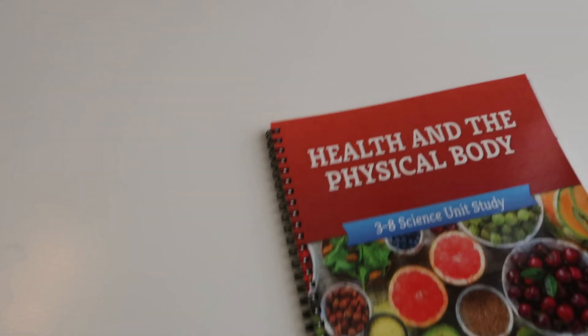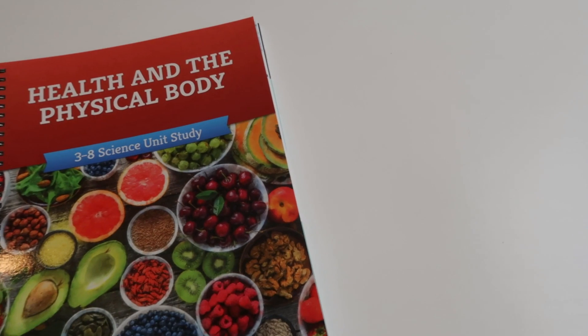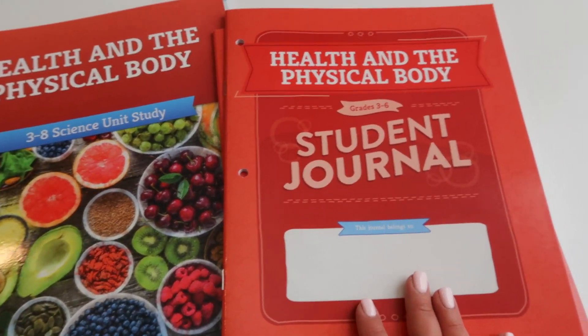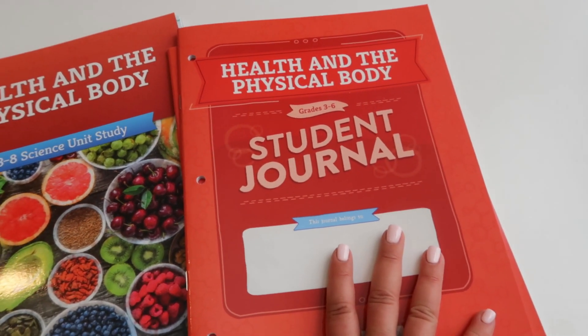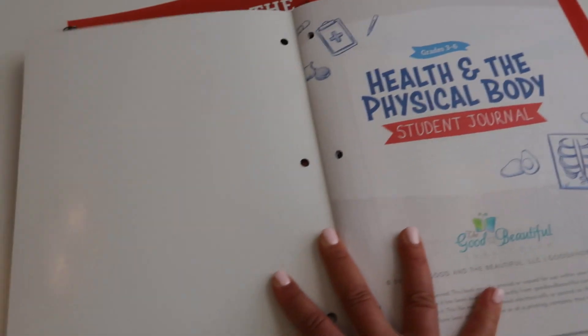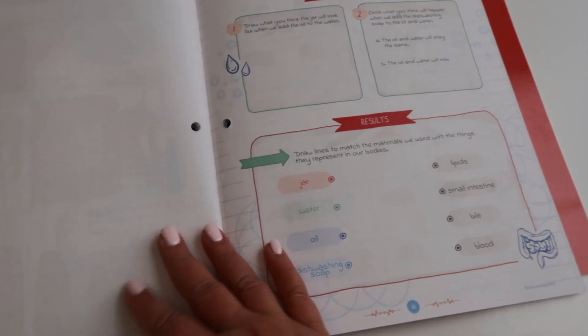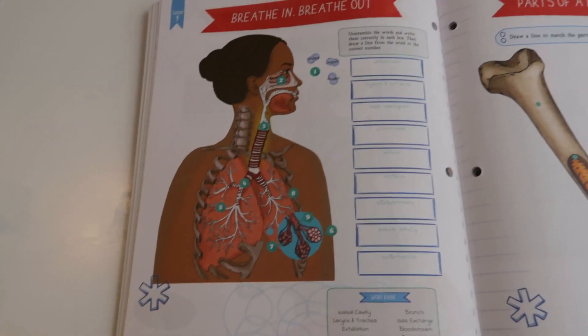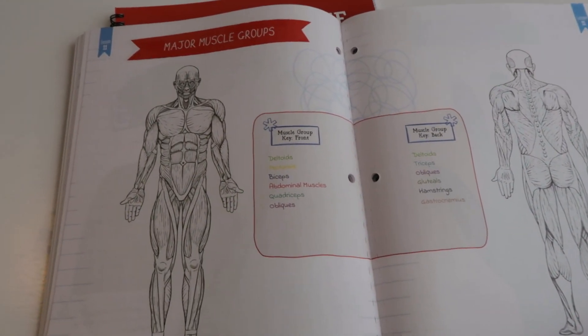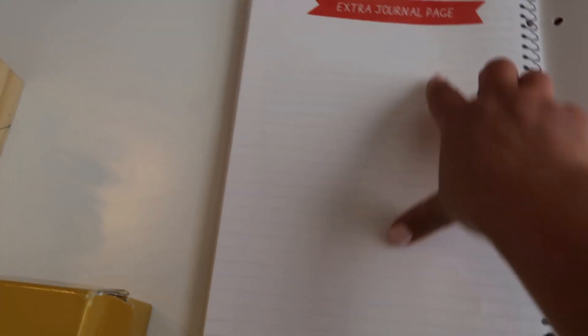The Human Body unit covers cool experiments, really cool diagrams of the different body systems, and the basics of nutrition going through all the different food groups. We've covered nutrition before but this definitely goes into more depth. It has little food cards. It's a beautifully laid out unit study. They now come with student journals already pre-done, which is awesome. The student journal is very colorful — it covers cell division and development of a baby — and has extra journaling pages at the end.